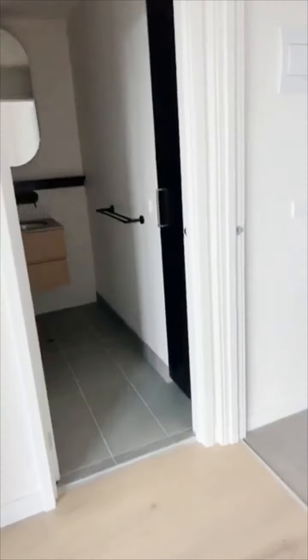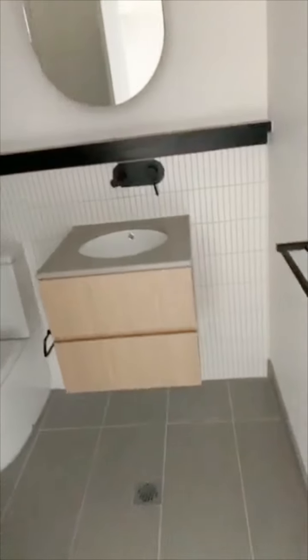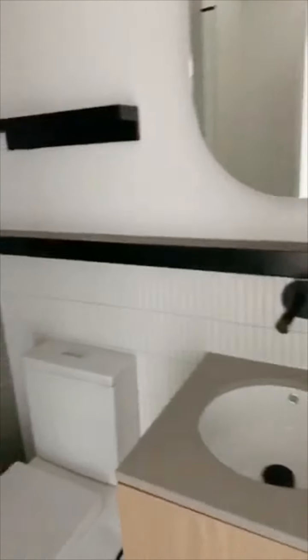Taking you through now to the main bathroom. Great sized shower, shelving space. We've also got some extra storage in here as well.